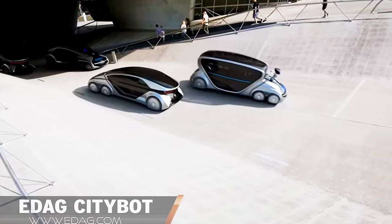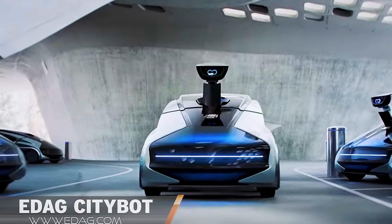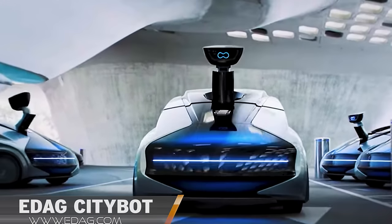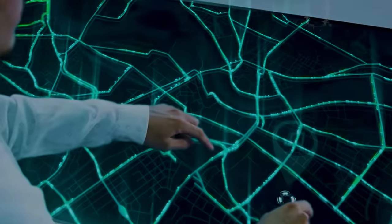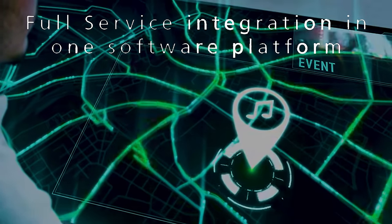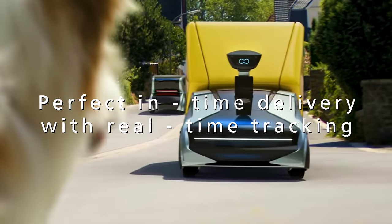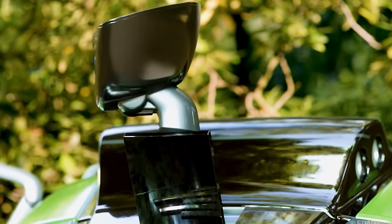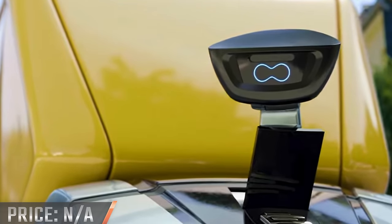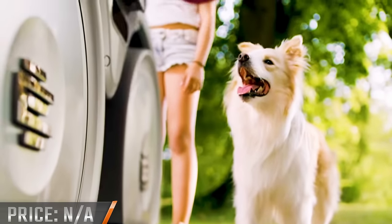The EDAG CityBot may be just a concept for now, but this AI-powered look into the future might be hitting our streets sooner rather than later. Featuring object recognition and anti-collision software, the CityBot looks like the ultimate autonomous solution for the modern city. Designed with self-localization and trajectory planning on board, with use cases including automated garbage collection, delivery, and taxi services. While there are no specific details on the battery, powertrain, or release date, the company has indicated the unit would feature independent wheel steering for precision parking and 90-degree turning.